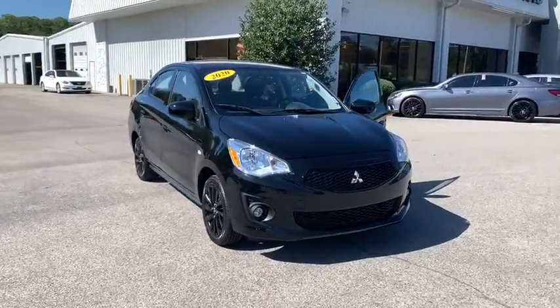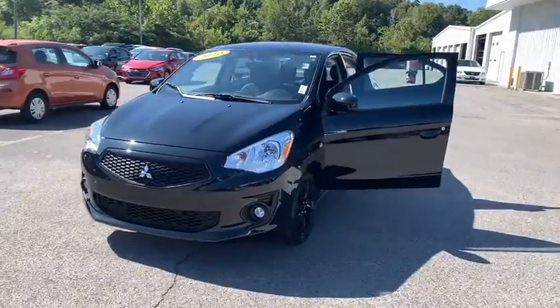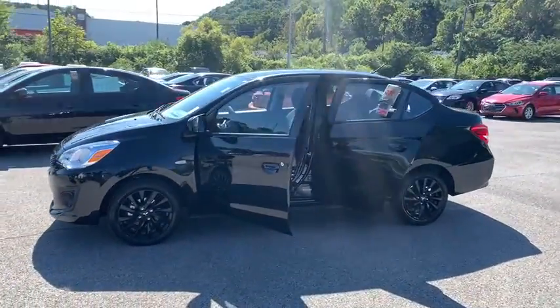Stop by and take a look at the 2020 Mitsubishi Mirage G4. The Mitsubishi Mirage G4 is a subcompact sedan with fantastic fuel economy.